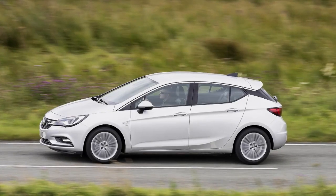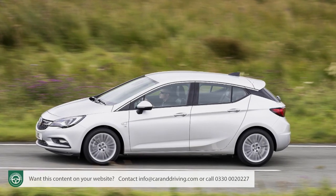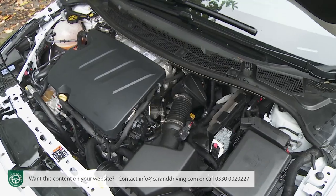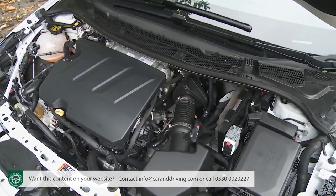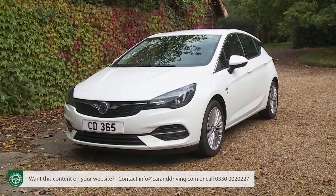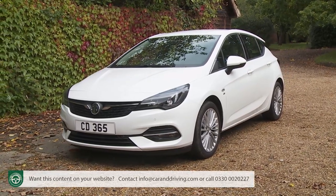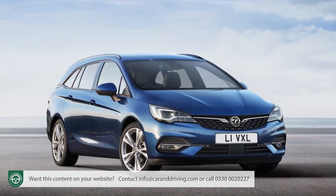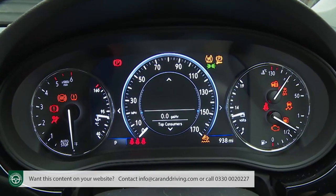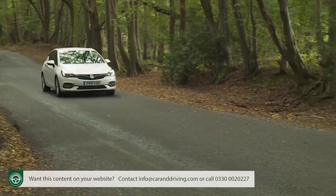There wasn't much wrong with Vauxhall's 7th generation K-Series Astra that a few good engines wouldn't have sorted out. These have been added as part of the updates made here, delivering efficiency gains that might cause careful family hatchback buyers to see this car in a whole new light. The hatch and Sports Tourer variants on offer both get extra technology too. Think you'd know the Astra? Maybe it's time to take another look.